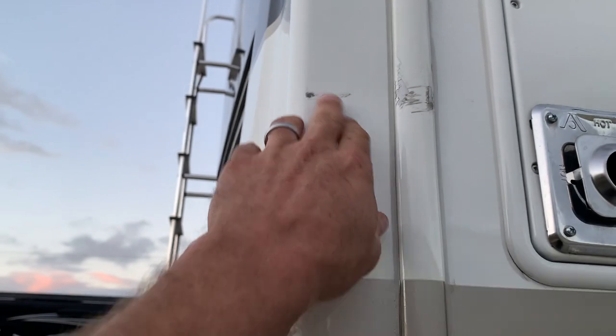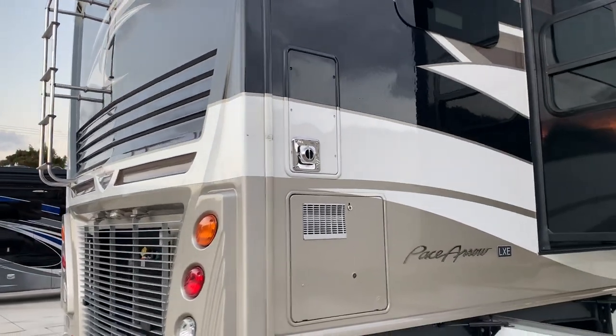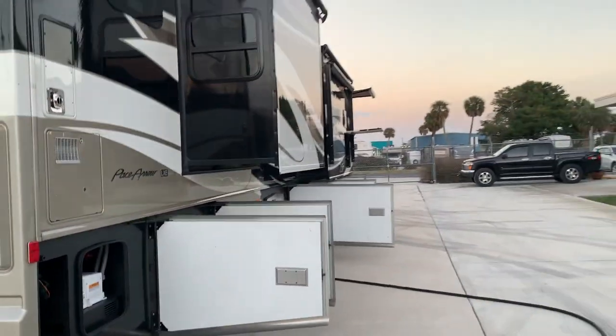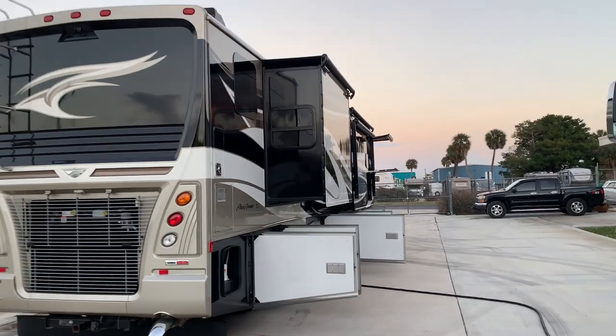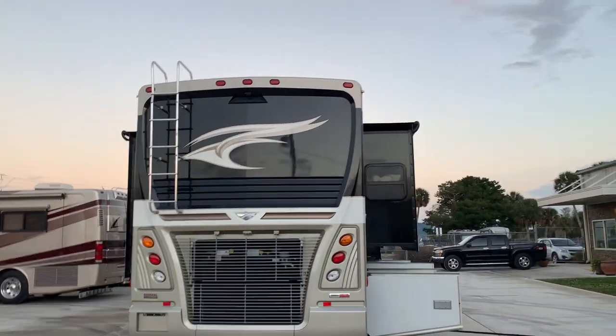There's a 2,000-watt power inverter, your hydraulic pump for the jacks, and a great big 10-gallon water heater. There's a little cosmetic blemish on the back from a tree branch. Here's the 340 Cummins engine.